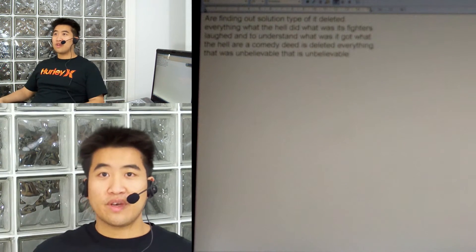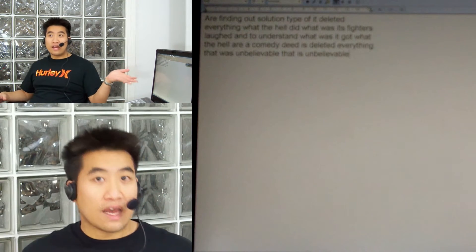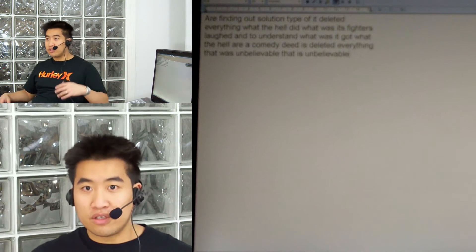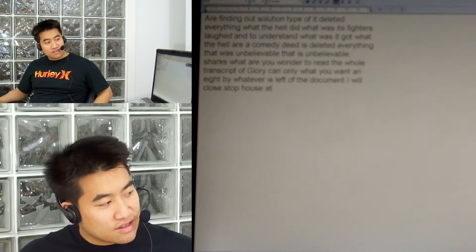Shucks. Well, you won't be able to read the whole transcript — or you can only watch it on 1080p. Whatever's left of the document I will post up. This is ridiculous.